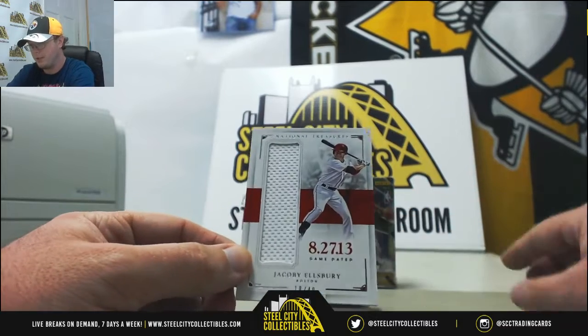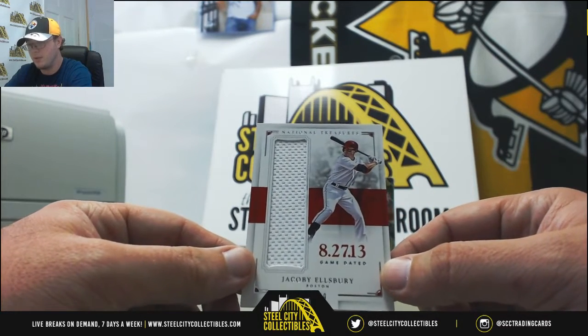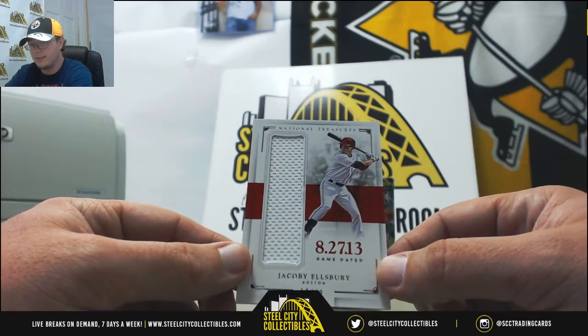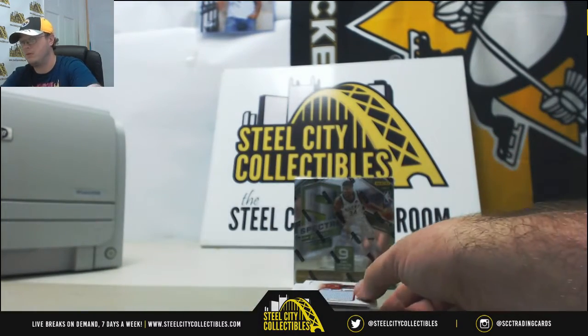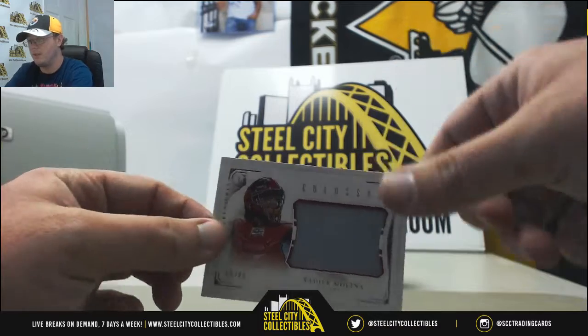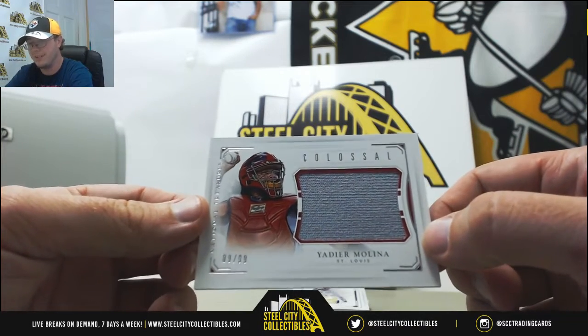We'll start out here with a Jacoby Ellsbury — nice jersey there, 18 of 49 for the Red Sox. Nice player. Next up, Colossal Yadier Molina for the Cardinals, 9 of 99.